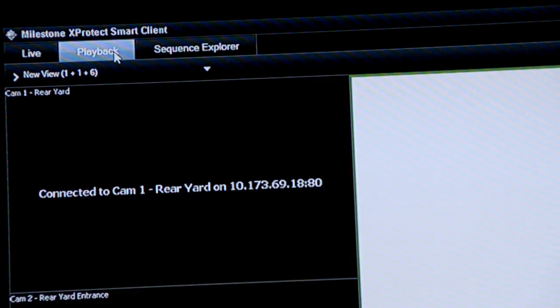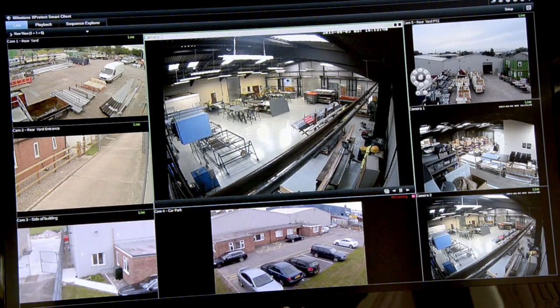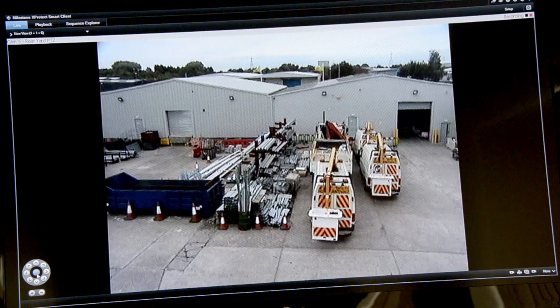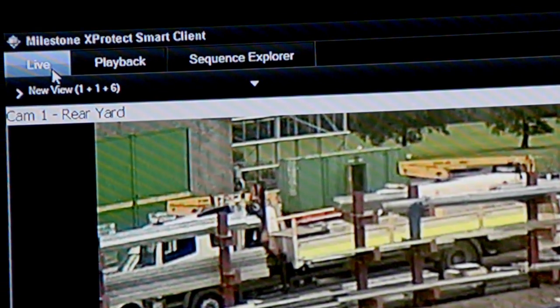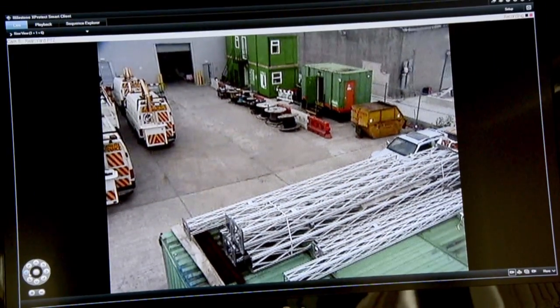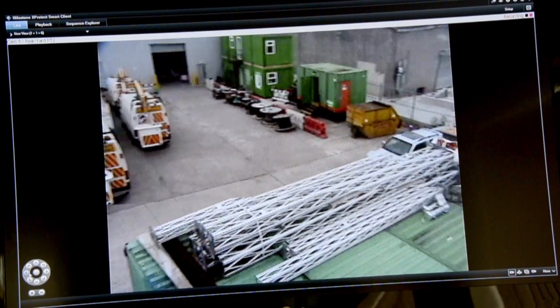In the office there were five or six managers who use the system via the computer network. Also within the office we installed a plasma screen that displays all seven cameras on screen, so that all staff members in the office can have access to the cameras and see what's happening on the site.